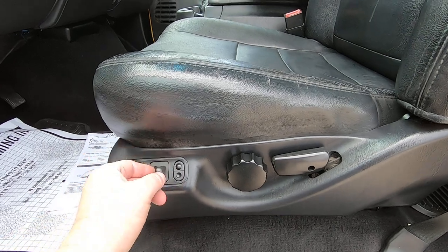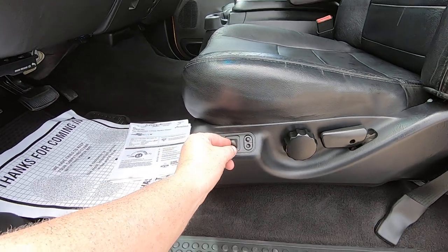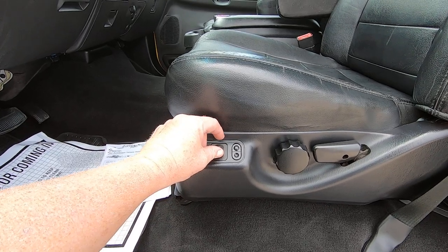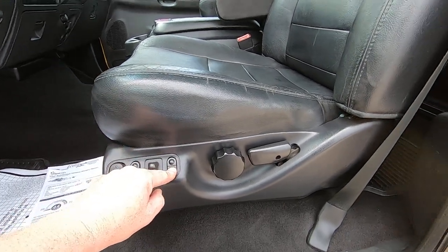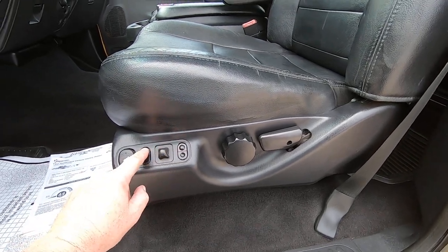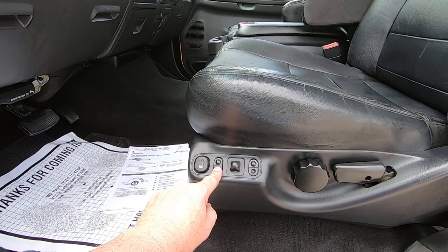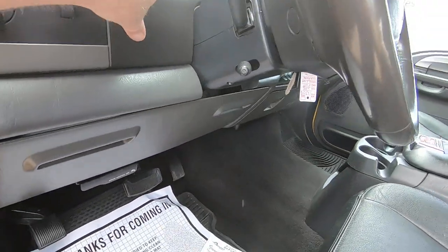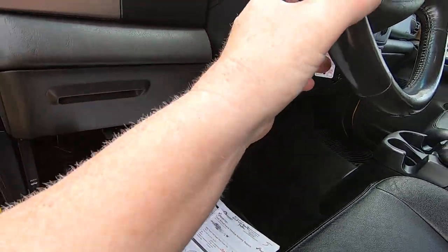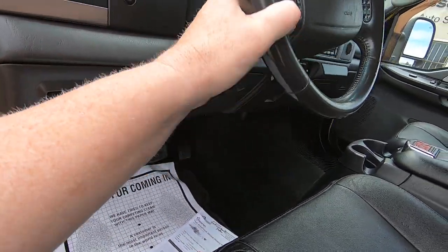Seat forward, seat back, seat up. Tilt down in the back, tilt up in the back. Tilt up in the front, tilt down in the front. Adjustable pedals up and down. Tilt wheel.